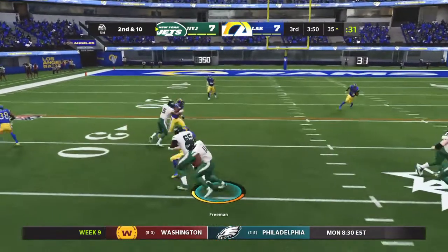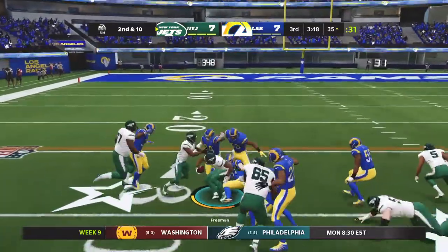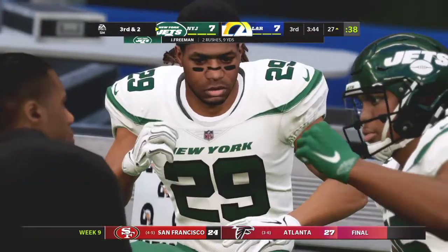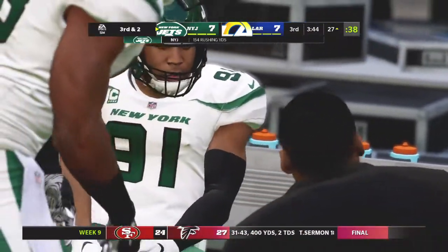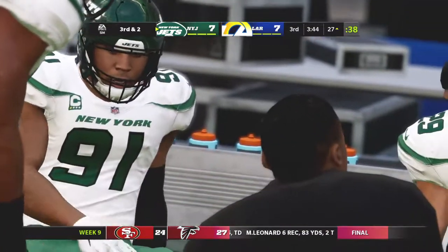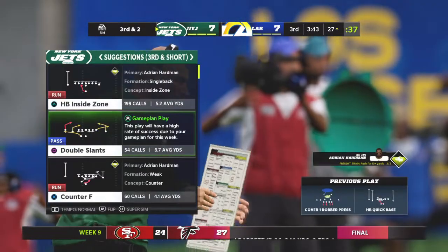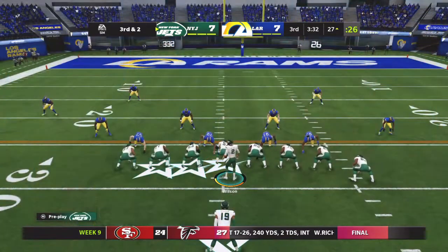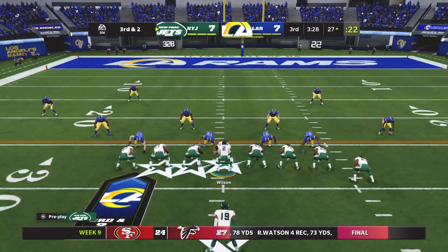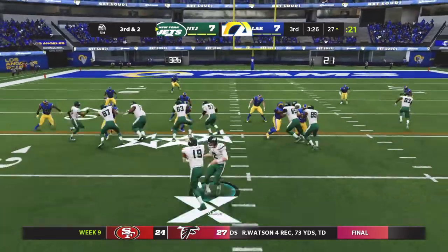Out of the gun, they give to Freeman, and some nice running — going to get him down close to a first down at the Rams' 27. That'll leave them with a third and two. That was a good run, probably right on the edge of breaking into something really big. So the defensive guys right now are talking about what can we do to slow him down before he truly gets started?